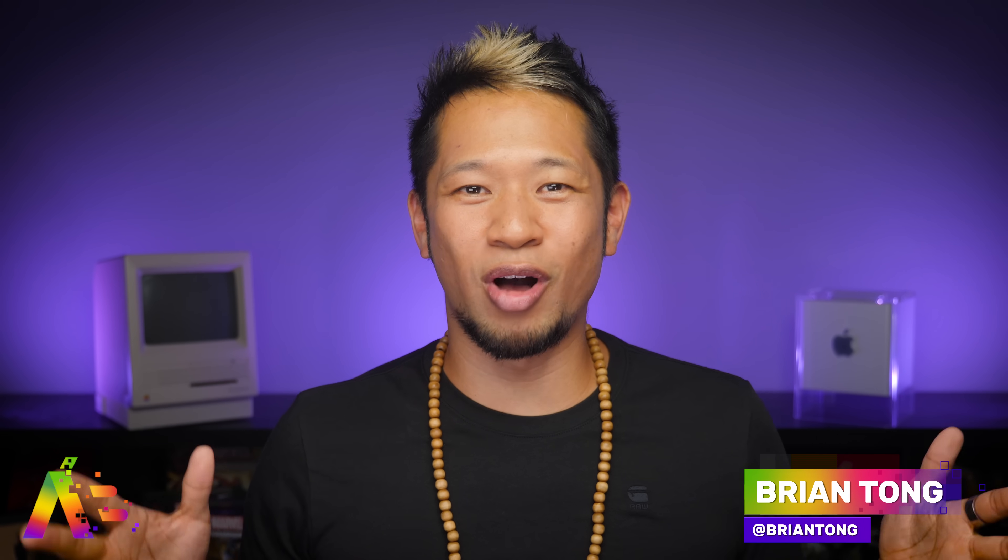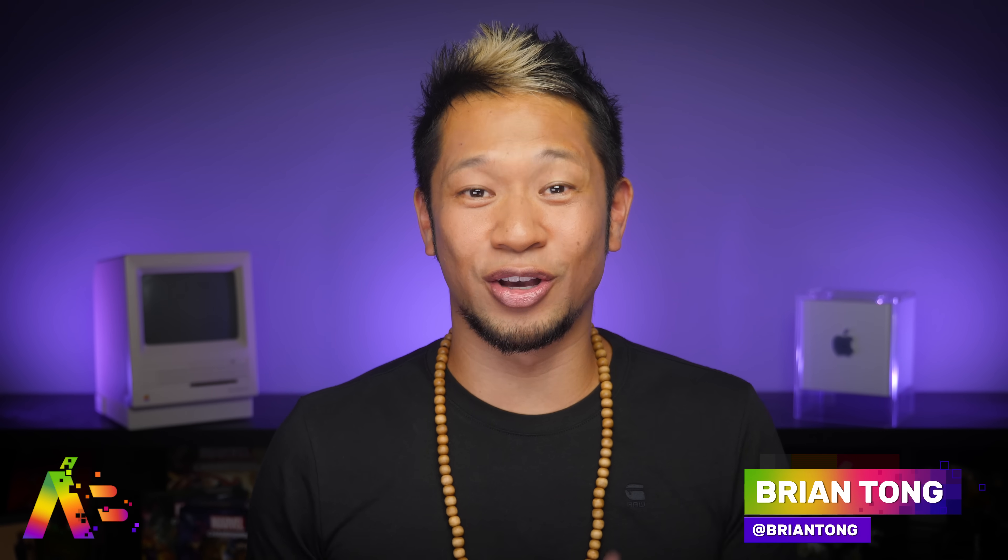What's going on? Brian Tong here, and welcome to the Apple Bits for everything good and bad inside the world of Apple.